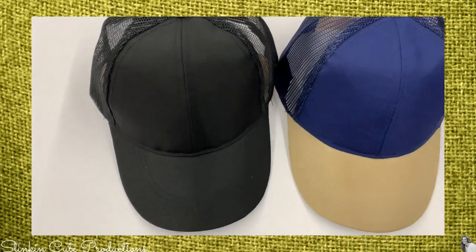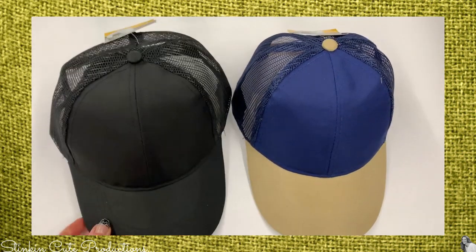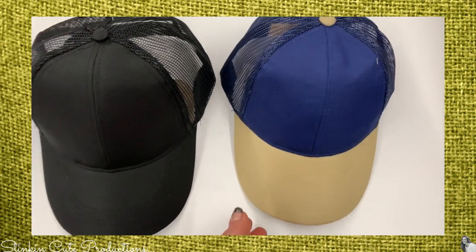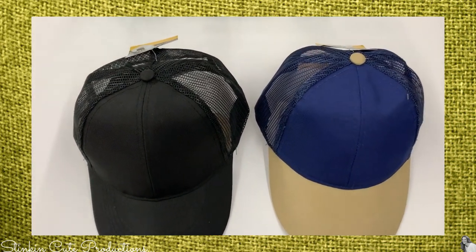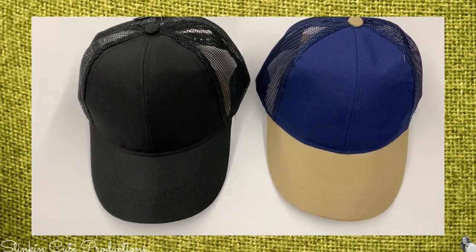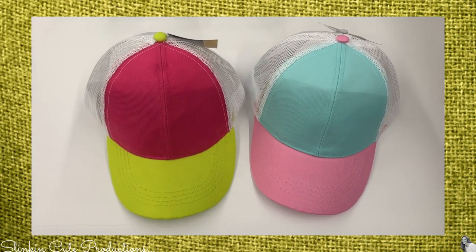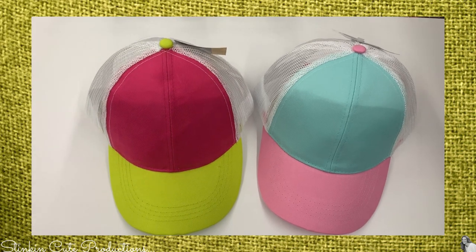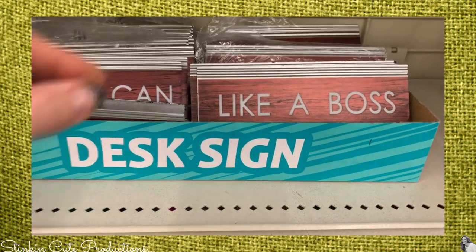I picked up a few of these plain baseball caps that I'll be personalizing using my Cricut. These are great for Father's Day — a budget-friendly gift you and your little one can work on together. I found them in black and blue. I also picked up a couple for Allie because she wanted me to make her some 'Allie's Attic' hats — they're adorable and good quality.